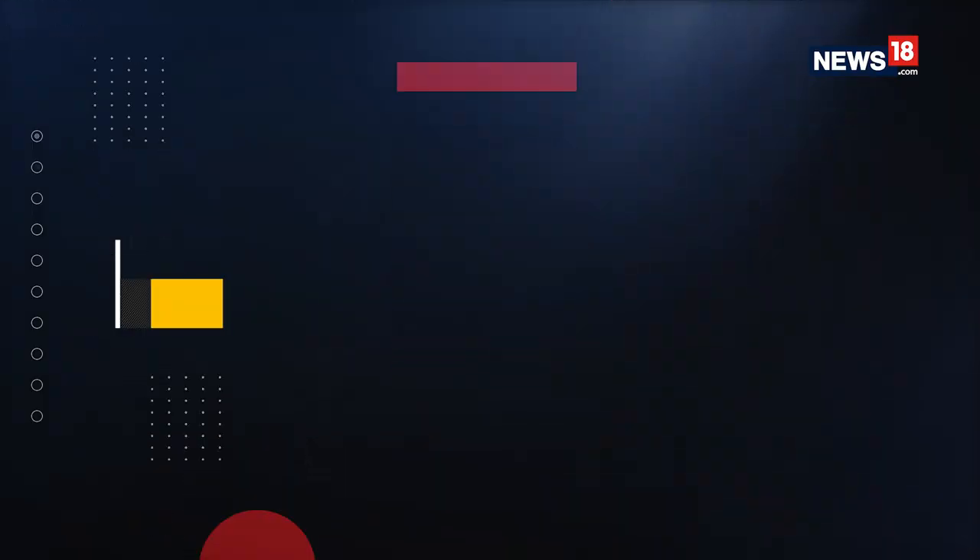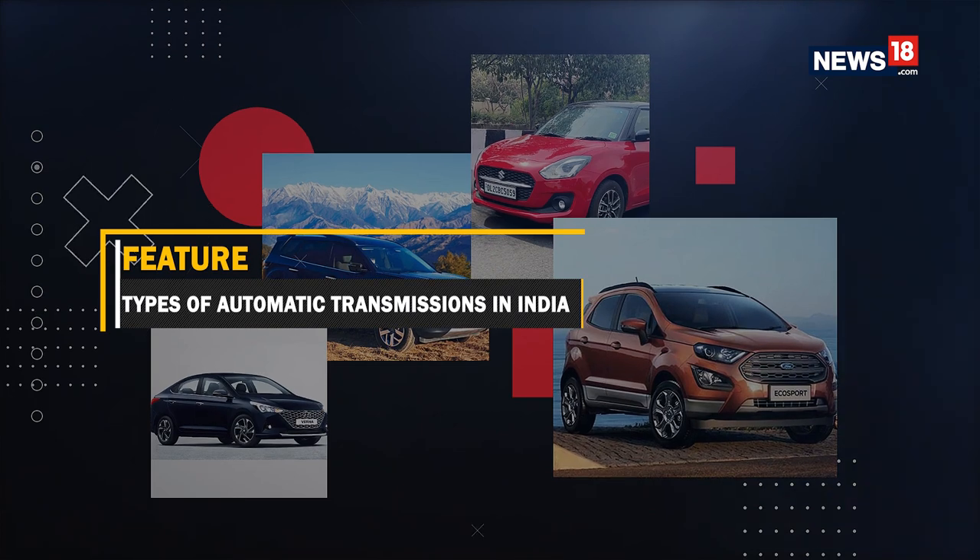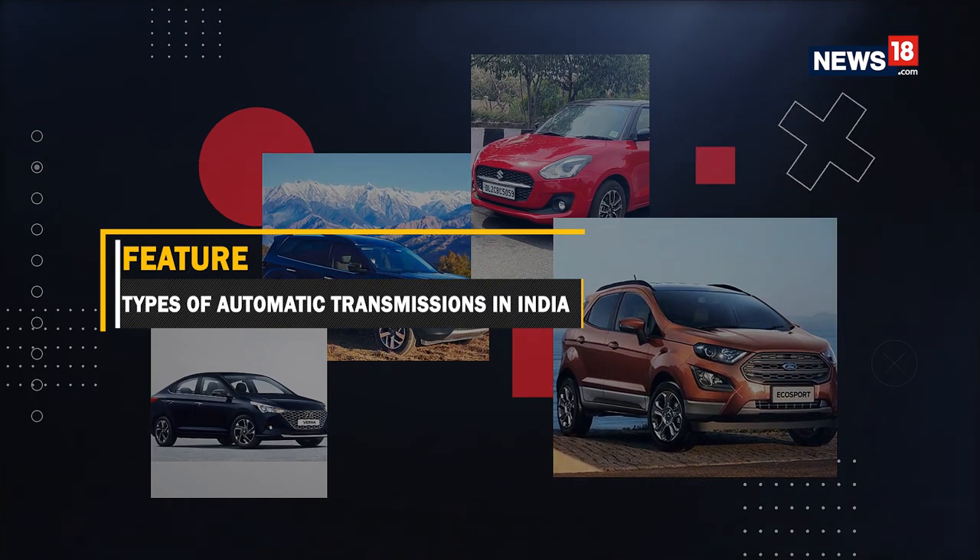This is being noted by all the automakers, who have come up with new and innovative solutions to tackle the problem — able to cater to a large variety of audiences, from a cost-conscious buyer to an enthusiast. So since the market is loaded with so many options, we thought we'd give you a complete rundown on the types and how each functions. Without further ado, let's get into it.